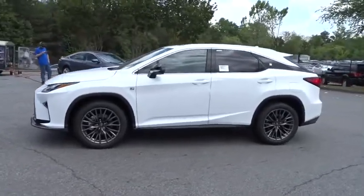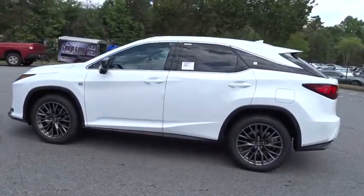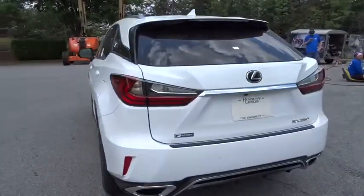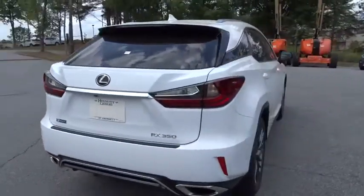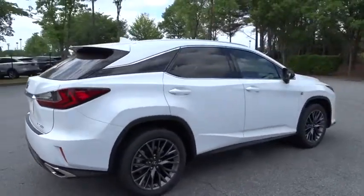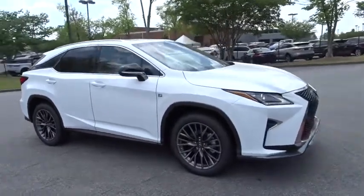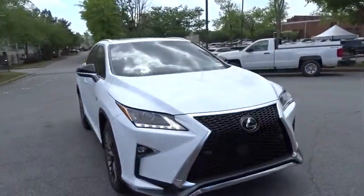2018 Lexus RX 300. As one of the first entries in the crossover luxury SUV segment, the Lexus RX 300 provides a high seating position, available all-wheel drive, and generous cargo capacity along with great fuel economy. Here are some of this vehicle's great options.